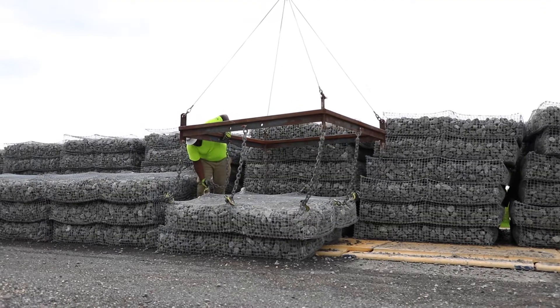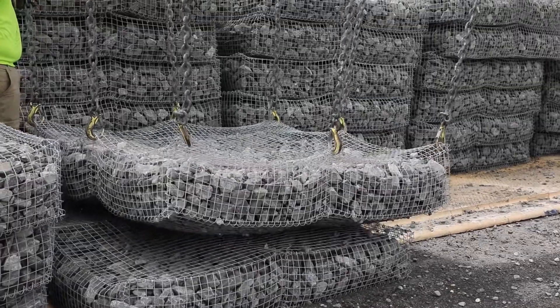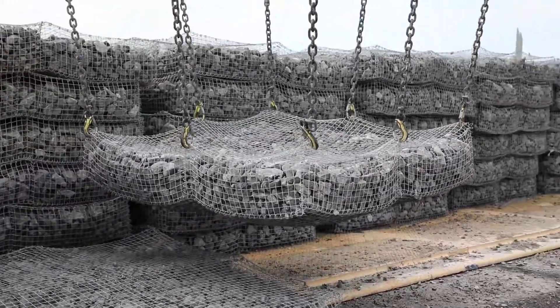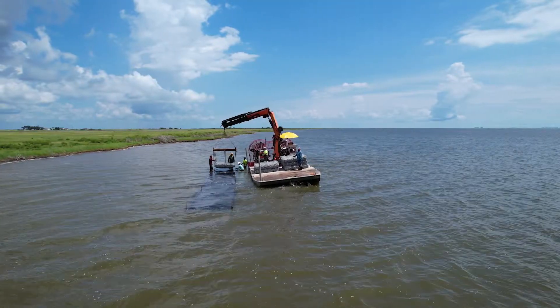What we're doing here is these wire baskets filled with rock — they're called gabions — and each of those is sort of a reef unit. They're constructed and then they actually get taken out onto the water and placed along the shoreline.